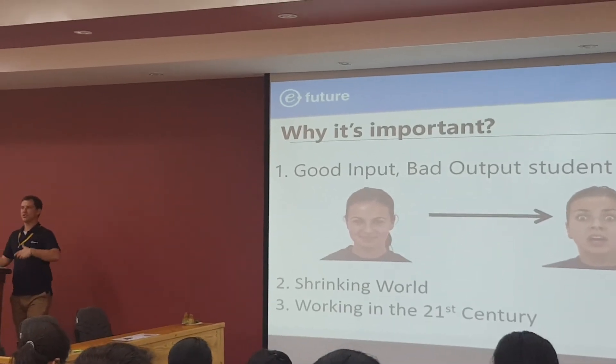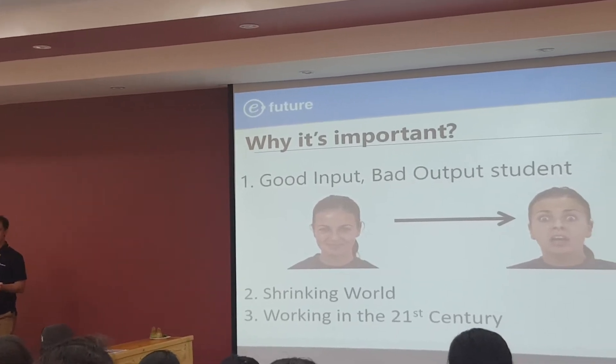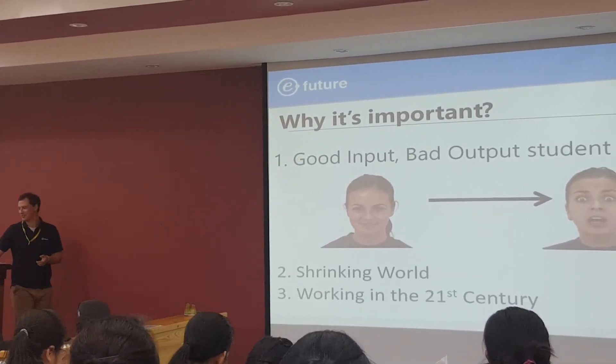And three: your students are going to have jobs one day — in what century? The 21st century. It would be funny if it was the 20th century.